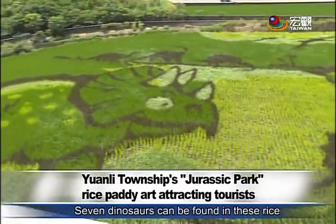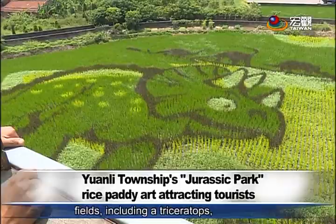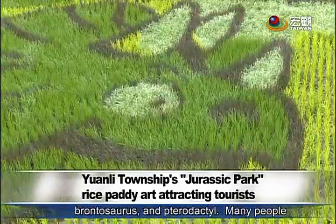Seven dinosaurs can be found in these rice fields, including a triceratops, brontosaurus, and pterodactyl.